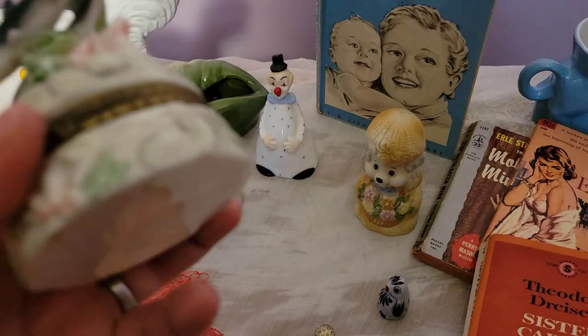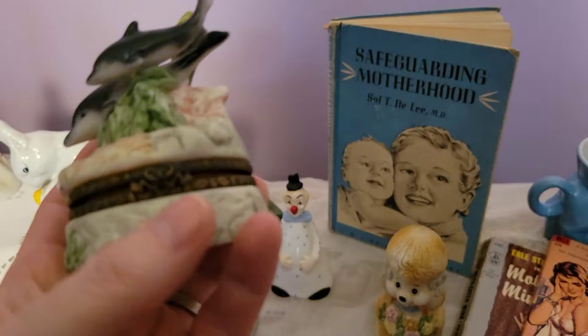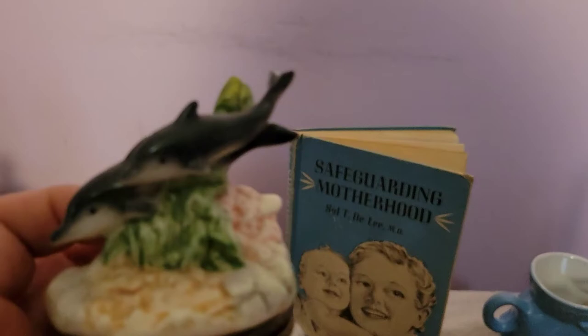I picked up this trinket box — I don't believe it's vintage but I'm not sure. It features two dolphins and it's in really good shape. It's not marked anywhere so I don't know the exact age, but it was so cute I went ahead and picked it up.